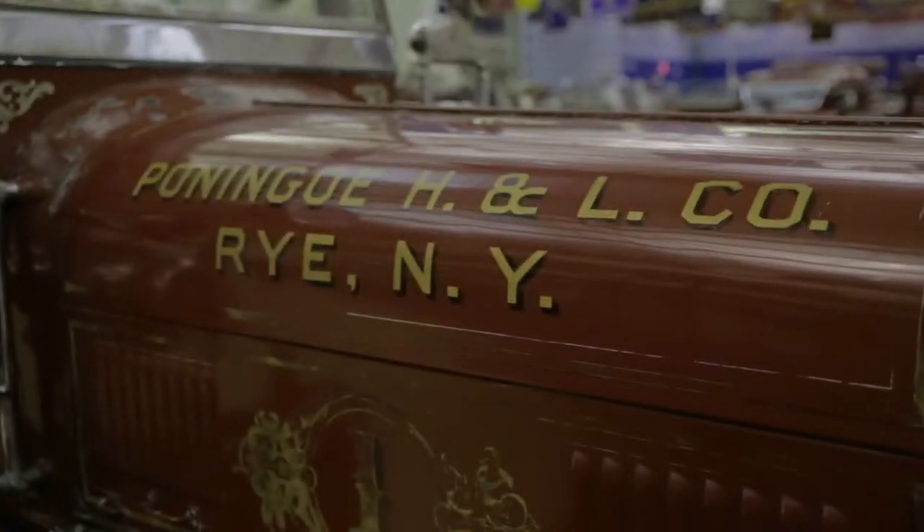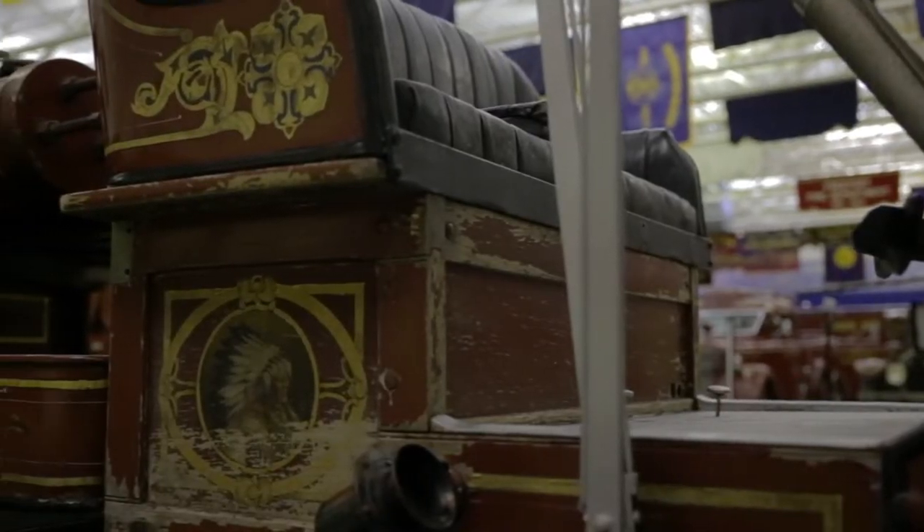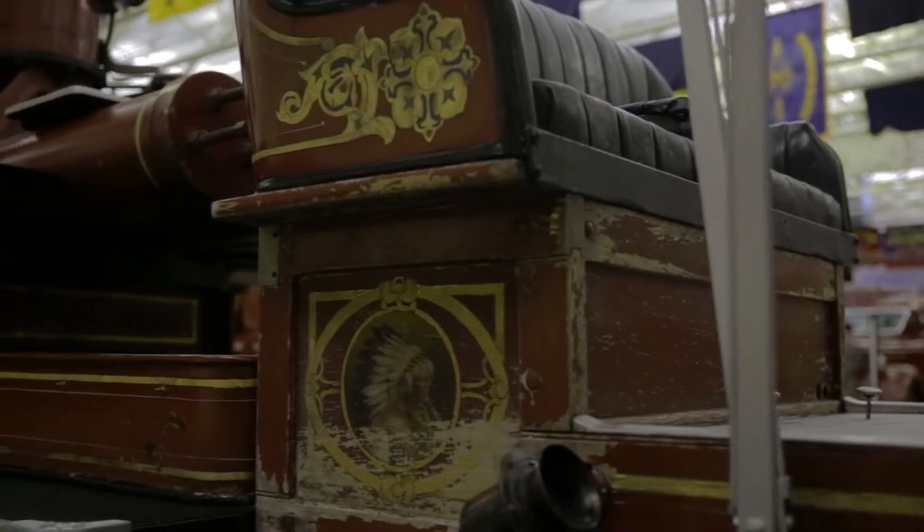One of my favorite pieces of apparatus is the Rye truck right behind us, because it has a unique history. It actually fought a fire in Rye, New York at the venue where George and Barbara Bush got married. So we always say, if that truck did not exist, maybe they would not have gotten married there.